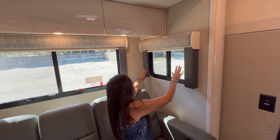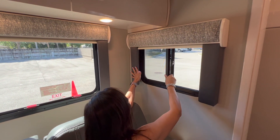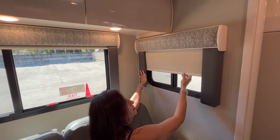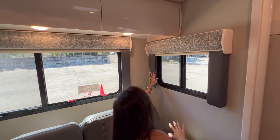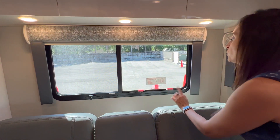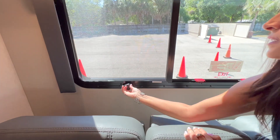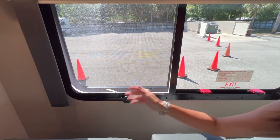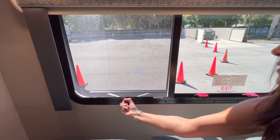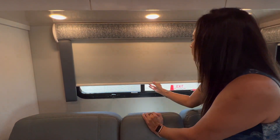Right here there's a nice big window that does open up with a screen and a pull-down privacy shade. There's another window right behind which also serves as an emergency exit. This one opens awning style and it's a nice big window with a nice big screen and a privacy shade.